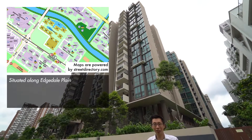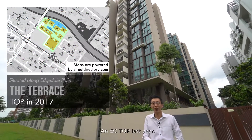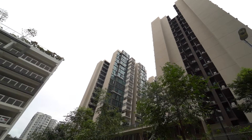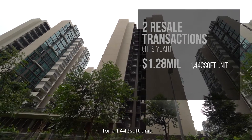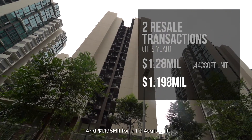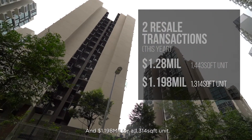Further down Punggol Place, we have The Terrace, an EC also TOP last year. The project has had 2 resale transactions done this year — at $1.28 million for a 1,443 sqft unit, and $1.198 million for a 1,314 sqft unit.